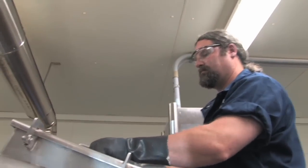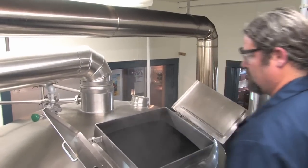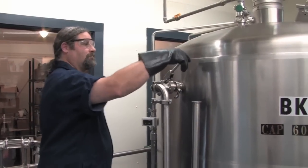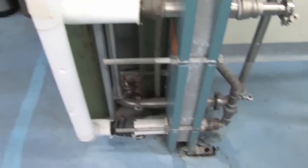And boil everything to sterilize the wort. During that process we add hops as well, which contribute to flavor and aroma of the beer. After we boil our wort, we cool it down so that it's a temperature that the yeast can tolerate. And we move it over into our fermenters, our holding tanks, also 600 gallons.